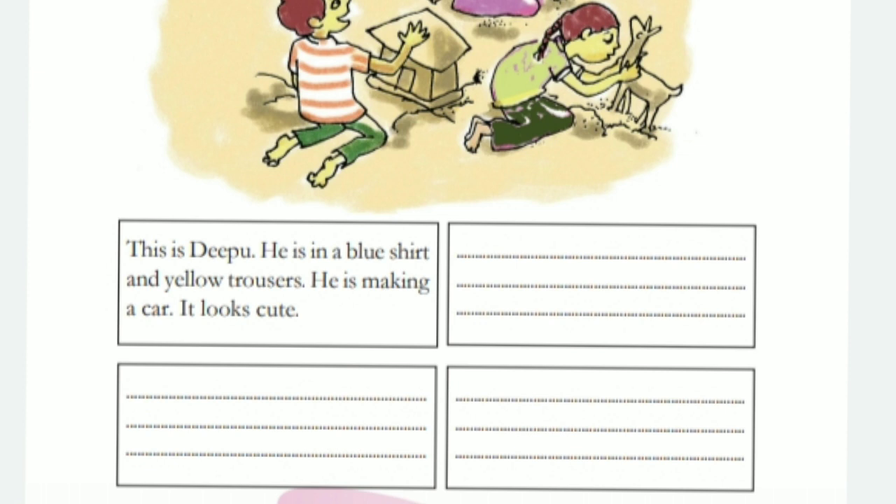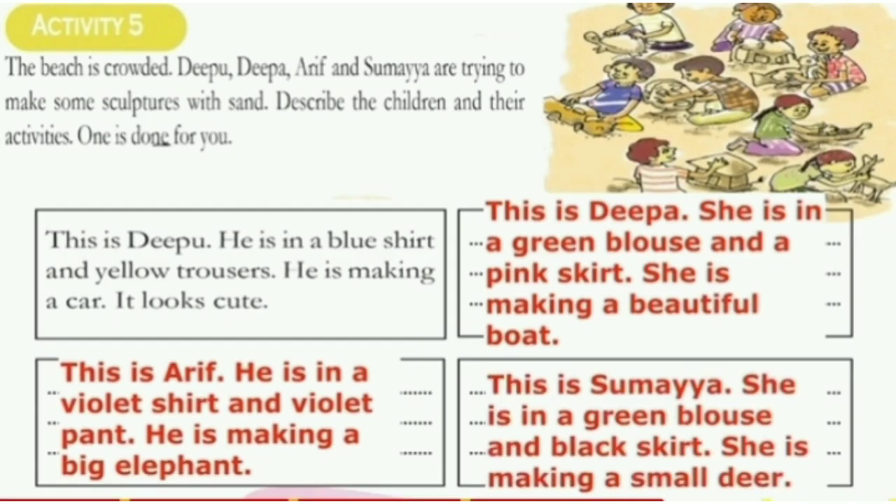Let's read. This is Deepu. He is in a blue shirt and yellow trousers. He is making a car. It looks cute. Next we will write: This is Deepa. She is in a green blouse and pink skirt. She is making a beautiful boat.